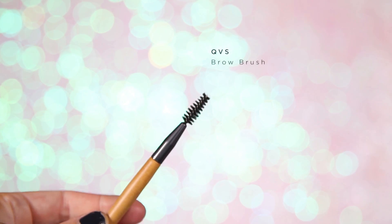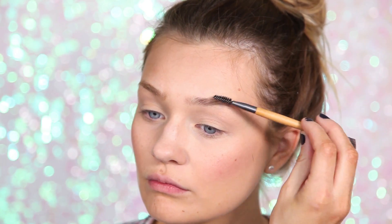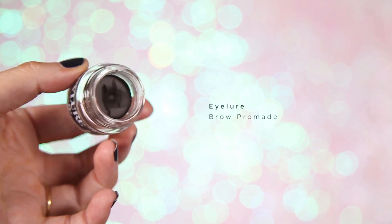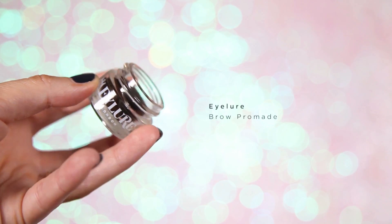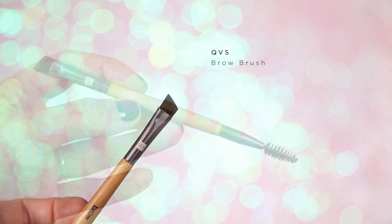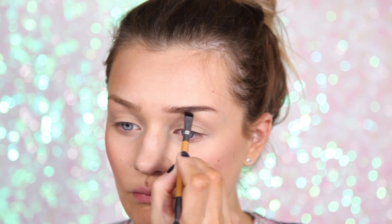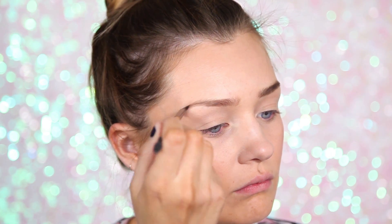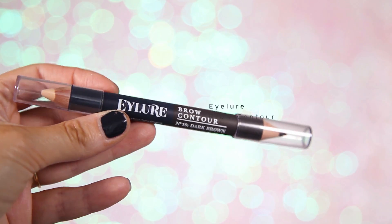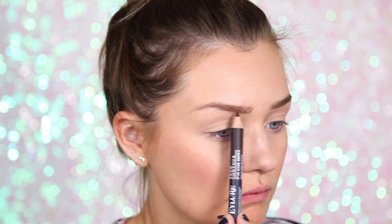Then it's time for brows. I like to brush my brows through with a spooly from QVS — it just gets them all in the right place and ready for penciling. To get the general shape I'm going to use a brow pomade by Eyelure in number 10 dark brown, using the brow brush end of the spooly. I drag the brush in thin, uplifting motions to get the shape back in. Then to thicken the brows I use this brow contour in dark brown, applied very lightly.